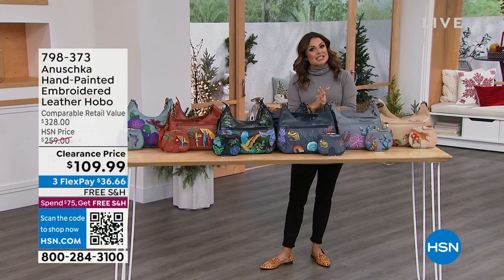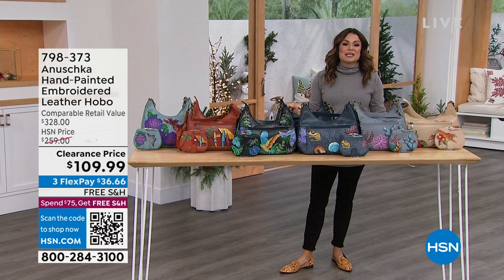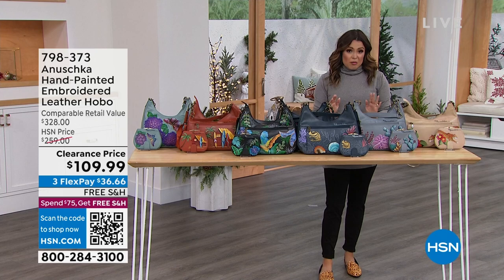All things clearance — these are your biggest favorites, the biggest names at the biggest price drops. Look at this one, for instance. This is from Anushka. Anushka is incredible. They make collectible, wearable works of art.